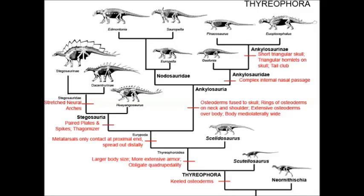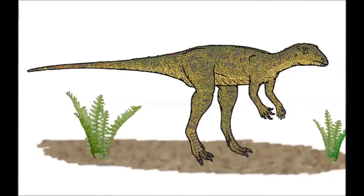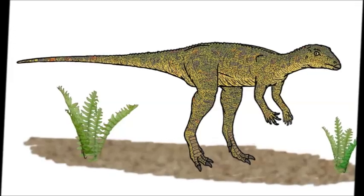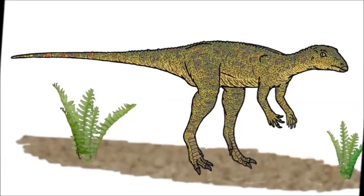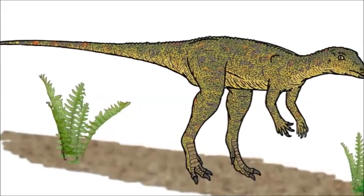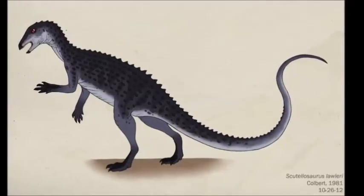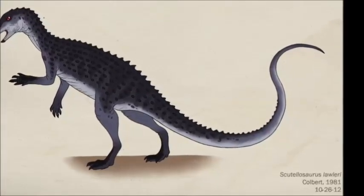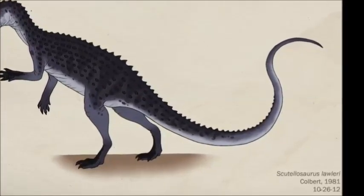Ankylosaurids belong to a group of dinosaurs known as the Thyreophorins, the shield-bearing dinosaurs. When I was younger, there was a rather mysterious dinosaur called Basuthosaurus, whose placement on the dinosaur family tree was debated, and one of the possibilities was that it was a basal Thyreophorin. However, the oldest dinosaur we are quite sure is a Thyreophorin is Scutylosaurus, which roamed what is now the southwestern US 196 million years ago.